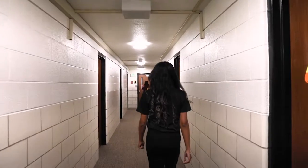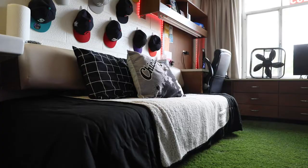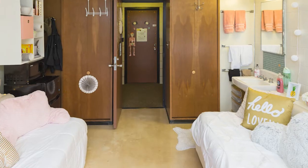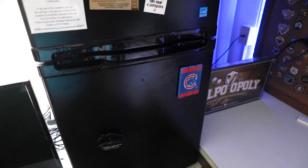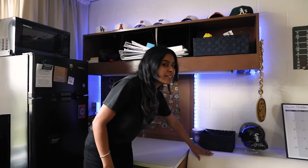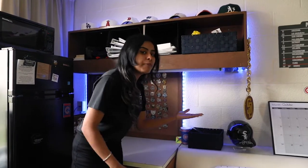Let's go check one out. Alumni has double rooms which means there are double beds, two desks, two shelves, two closets. It also includes a sink and micro fridges which was just added recently. We also have this in which you can pull up for more storage.